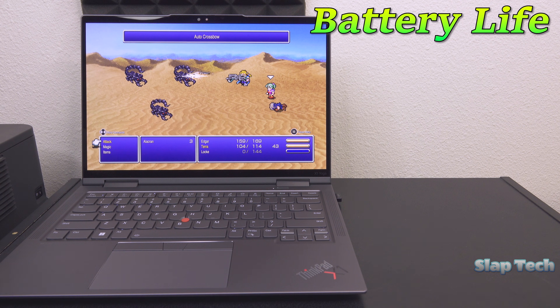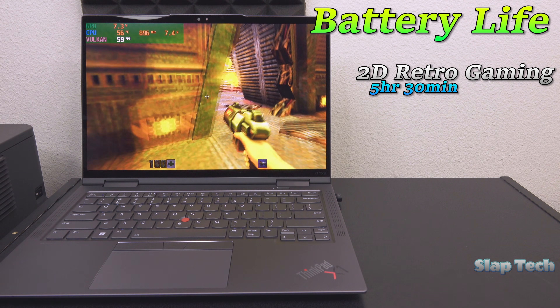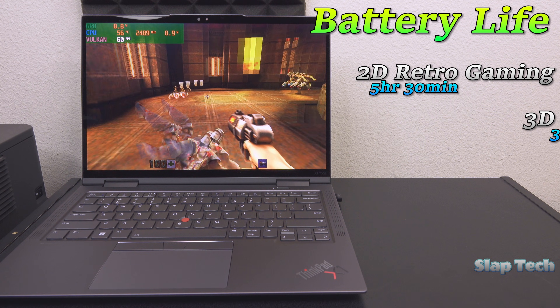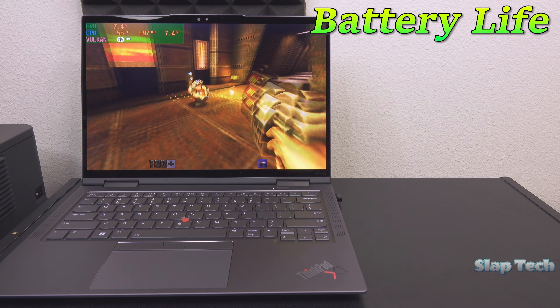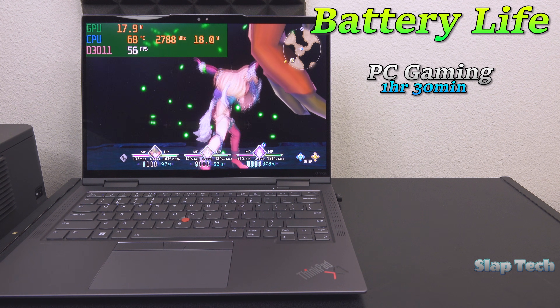2D retro gaming plays on for 5 and a half hours, and 3D retro gaming lasts for a curiously competitive 3 hours, thanks to being playable in Energy Saver. PC gaming lasts for a good hour and 30 minutes.